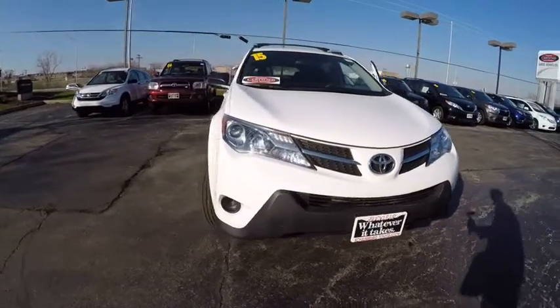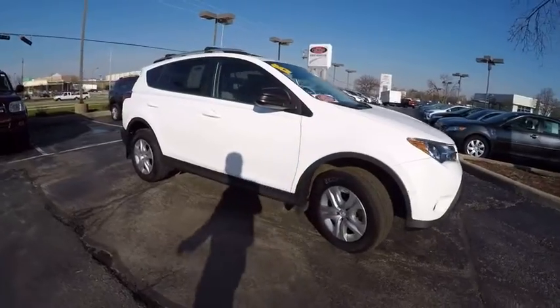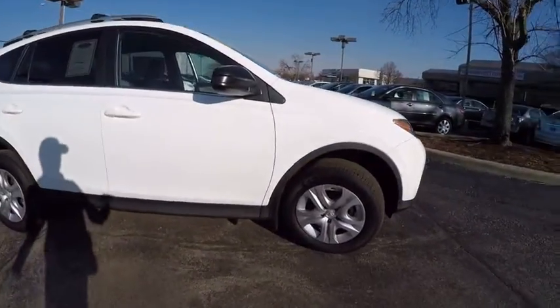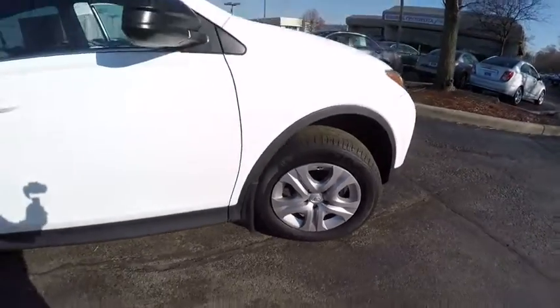The 2015 RAV4. The RAV4 is one of the most fuel-efficient SUVs in its class. Versatile and efficient, RAV4 mixes the comfort and drivability of a sedan with the benefits of an SUV.